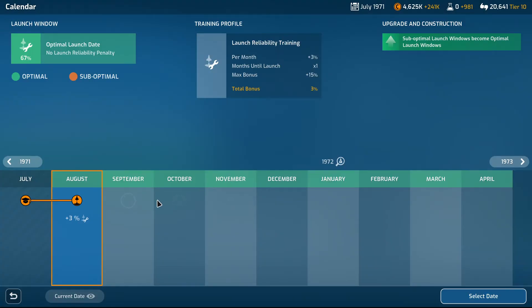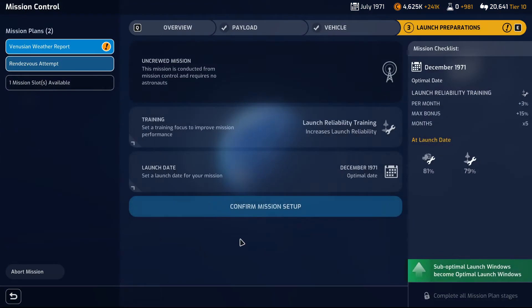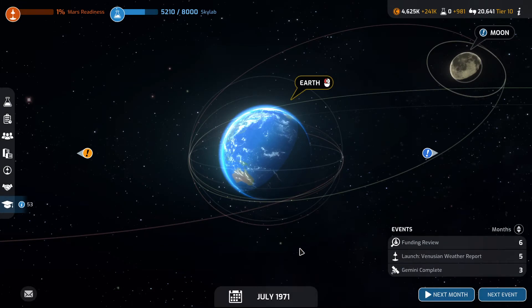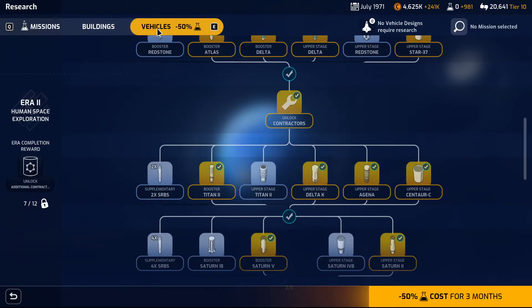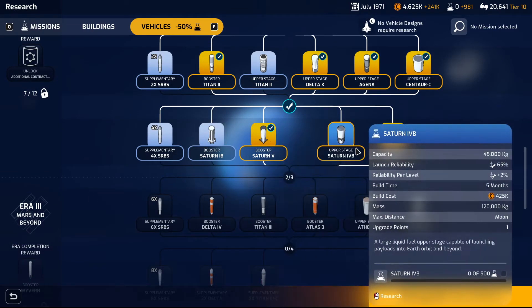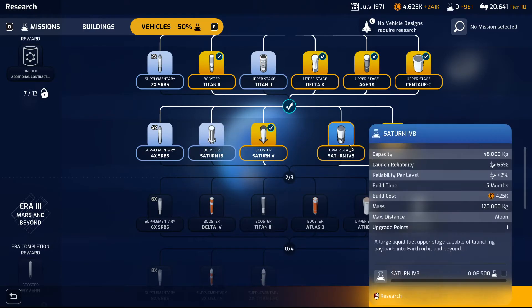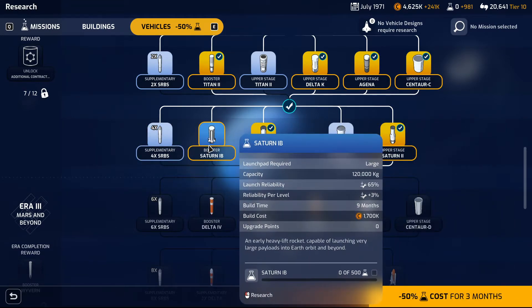We're going to set the launch date to reap the maximum possible rewards. When it comes to research, we've now reduced vehicle cost research by 50%. I might go crazy on the upper stage — 65%, 80%. The cost is 425, 637 for the Saturn 1B.